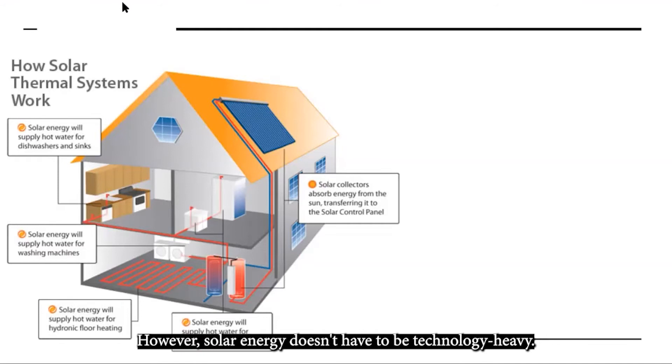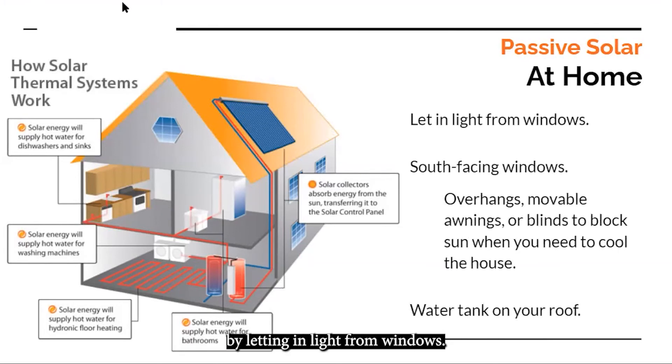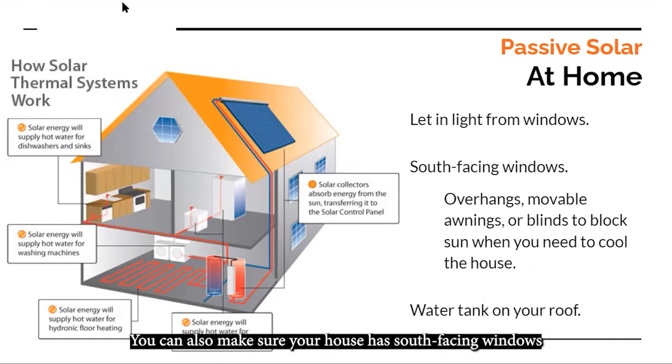Solar energy doesn't have to be technology heavy. It also includes practices we've been using for hundreds of years in what's known as passive solar thermal energy. You can use passive solar in your own home by letting in light from windows. You can also make sure your house has south-facing windows, as that's where you'll receive the most light in the northern hemisphere. Likewise, it's important to have overhangs, movable awnings, or blinds to block the sun when you need to cool your house. Finally, you can place your water tank onto the roof so that the sun's light can warm it up there.